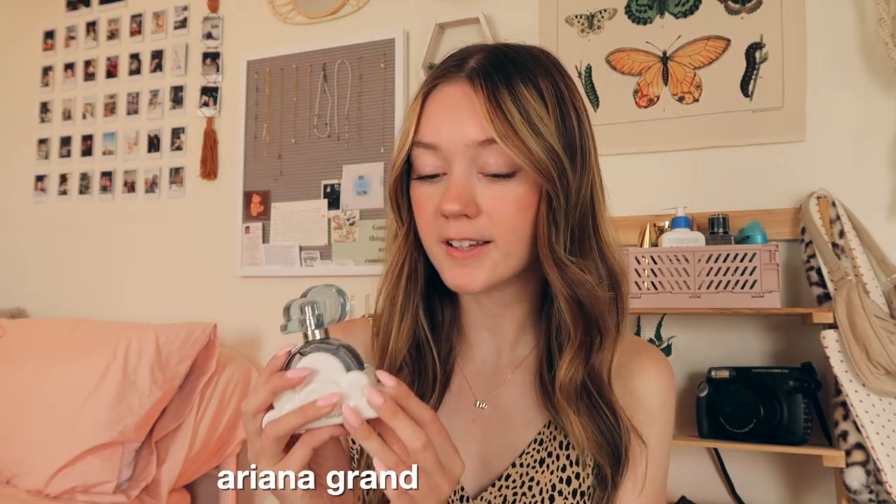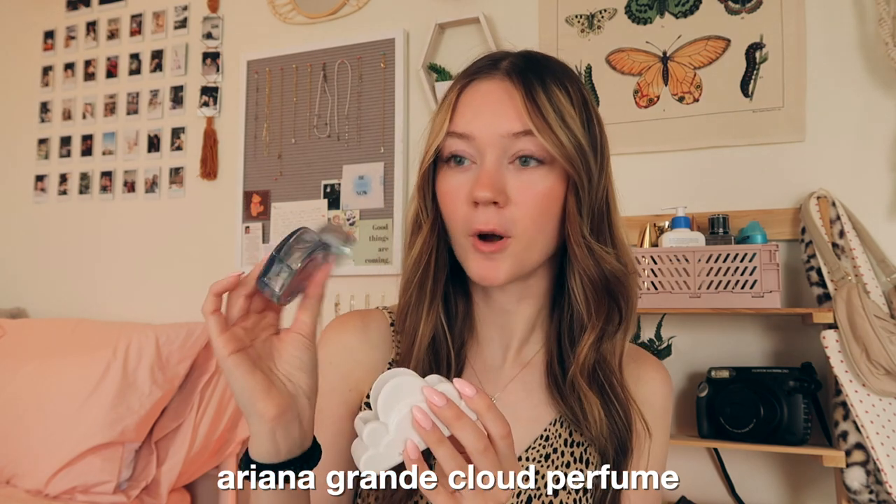I guess I wouldn't say these are in no particular order because this is the first thing that came to mind when I was thinking of my current summer favorites — the Ariana Grande Cloud Perfume. This is the smaller one, just the one ounce. I found this at Marshall's for $25 and it retails for $45 on Ulta. I'm really bad at describing scents, so I'll put the notes from the Ulta website up on the screen. I just know that it smells good and it's been my go-to scent for literally every single day. I'm obsessed with this bottle.